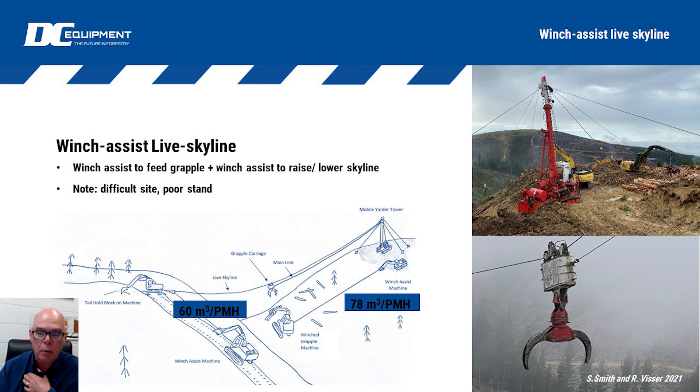For older yarders — a Medill 171 is what we were working with — trying to lift your skyline while pulling on your main line doesn't work very well at all. Typically you have to stop, raise your skyline, pull again, stop, raise your skyline, send the carriage out, then lower the skyline down. With this system, they're able to raise and lower the skyline as it goes out and comes in respectively.